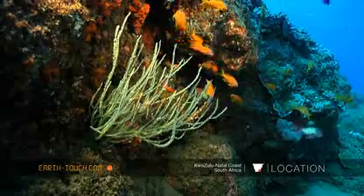A small black coral here, which is usually found much deeper — an indication that this 12-meter area is somewhat of a crossover between the shallows and the deeper reefs.